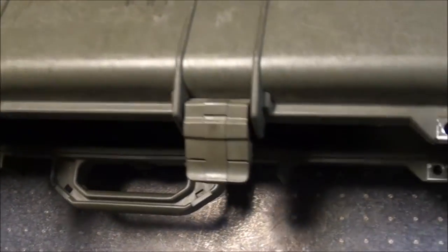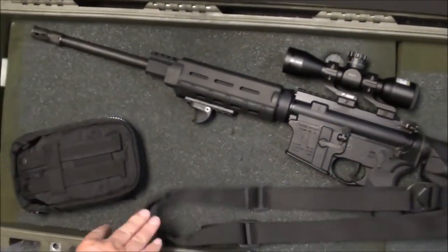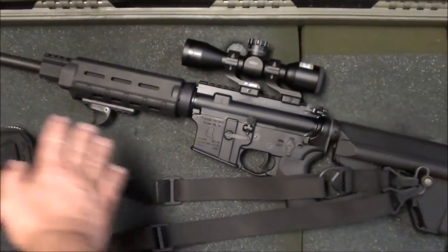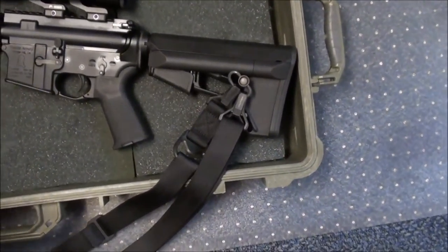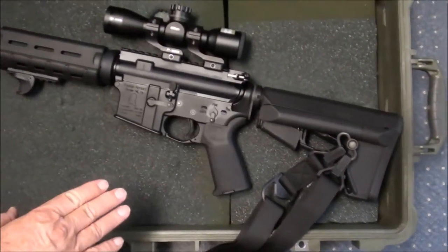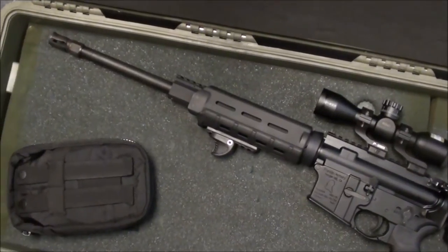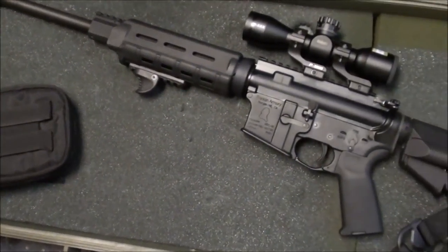We're going to open the case and in here is a California Legal M4. You'll notice here is the strap, here's the weapon — a tactical sling. I don't ever carry a magazine with me and there's never any bullets in the case, just to ensure the legality of the weapon.